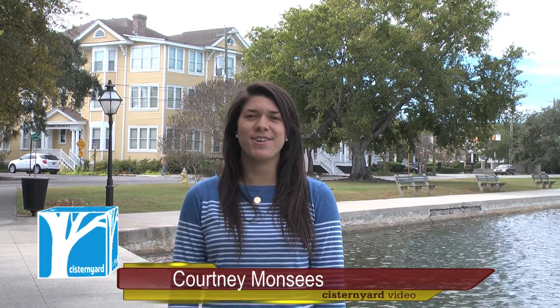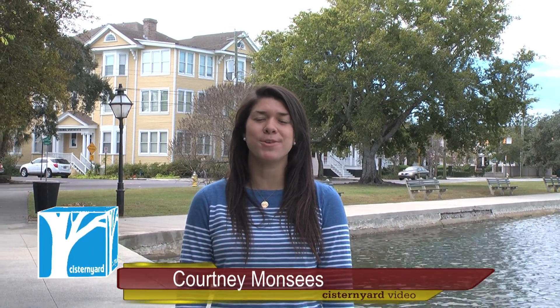Hi, I'm Courtney Montes with Cistern Yard Video, and I'm here at the beloved Colonial Lake, which to many Charlestonians' excitement will undergo a $5 million renovation beginning in May 2014.